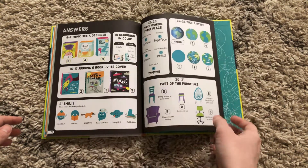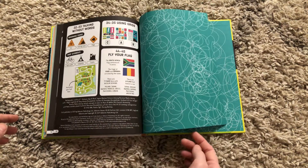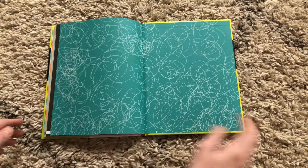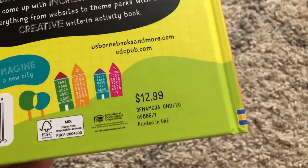A couple of the pages have answers, so those are in the back of the book for you. This is a really fun new concept. This hardback book is available for $12.99.